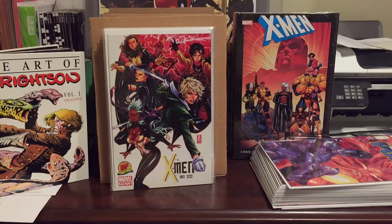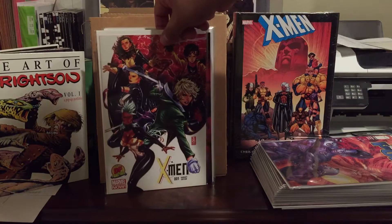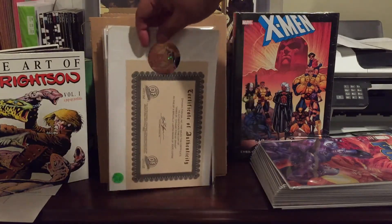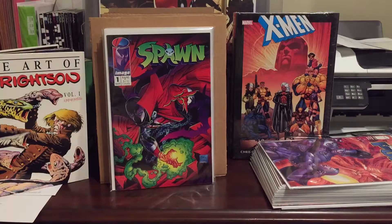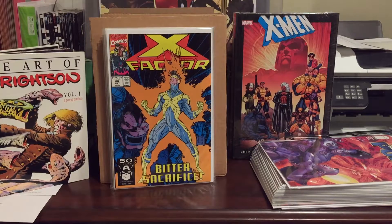This is the Dynamic Forces variant X-Men number one from the Marvel NOW series — he had it up for ten bucks and ended up giving it to me for five. I just like the cover; nothing special but I like these Dynamic Forces variants. And I finally got a Spawn number one, first appearance of Spawn. I've only ever wanted to pay five bucks for it and all these years I found it but it was always beat up — I finally found my five dollar copy, so I'm happy about that.